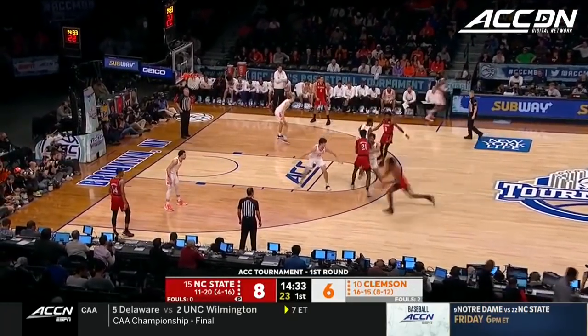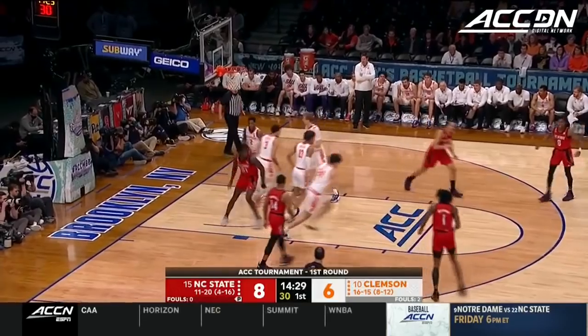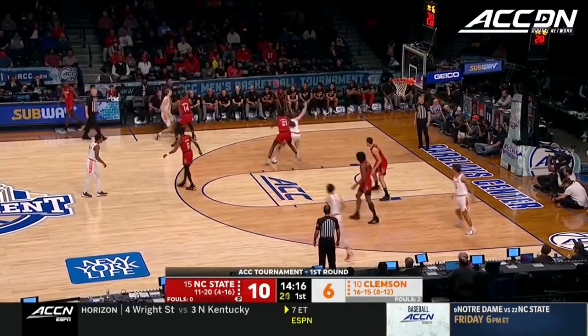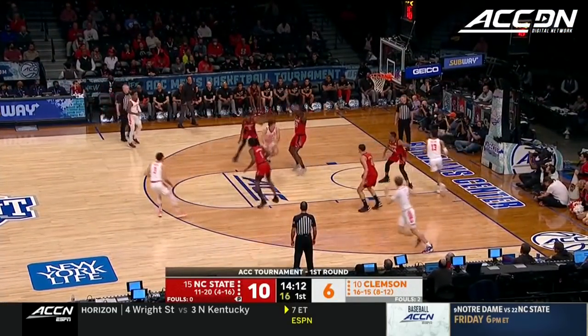Clemson looks a little uncomfortable with the length and activity of this NC State squad. How about the Dewana screen to free up Sebron and give him the mismatch — understanding your role. The matchup Clemson wants is David Collins on Sebron. Here's where Dewana's got to work, keep PJ Hall pushed off.